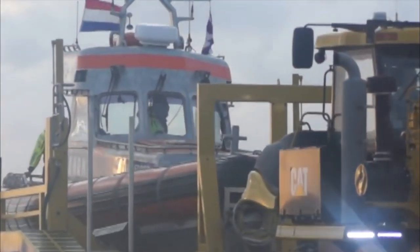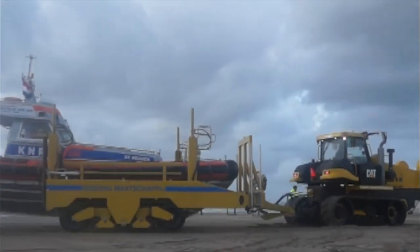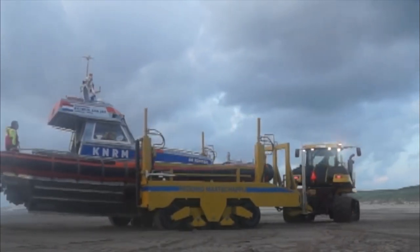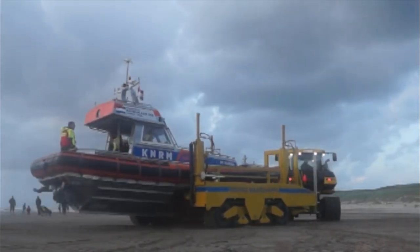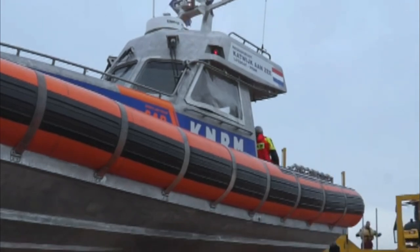We have seen other kinds of tractor launches, but this is about the biggest boat we have seen hauled into the surf.